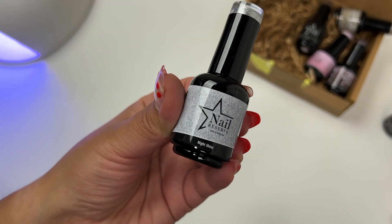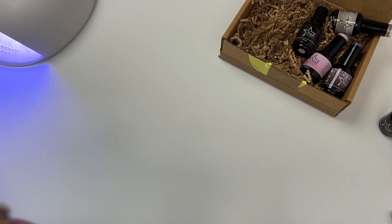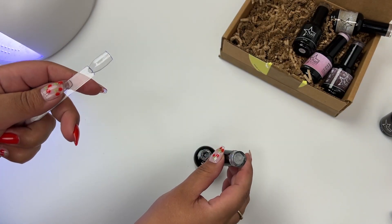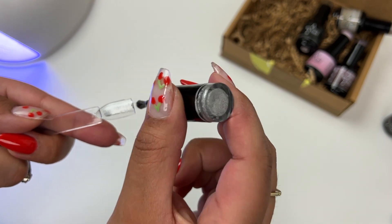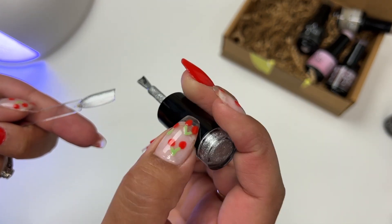Night Shine is the metallic silver gel polish, whereas Kiss Me Now is a silver glitter gel polish. I do have swatches at the end of this video where I show you guys a close up of the shades and the difference between the two, so definitely stay tuned for that.